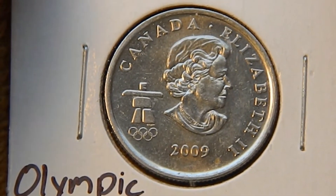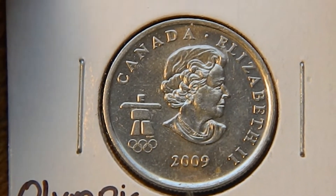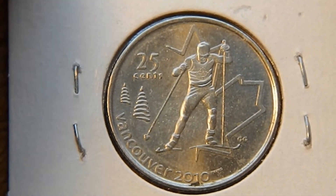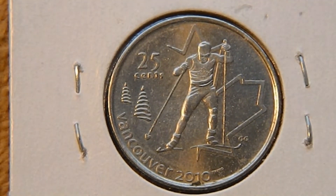Next up is a 2009 quarter with the same obverse. On the reverse it's similar with 25 cents and Vancouver 2010, but you've got the Olympic skier.